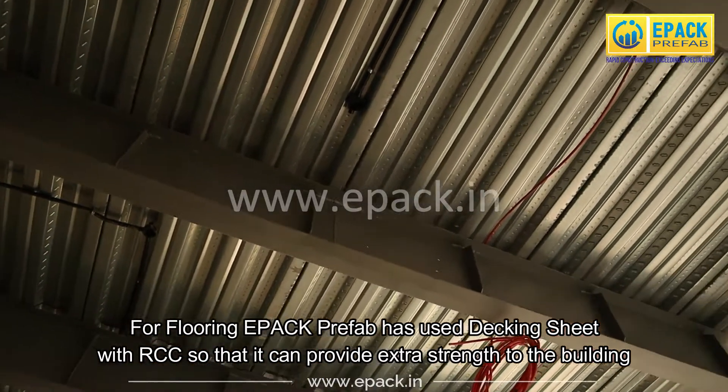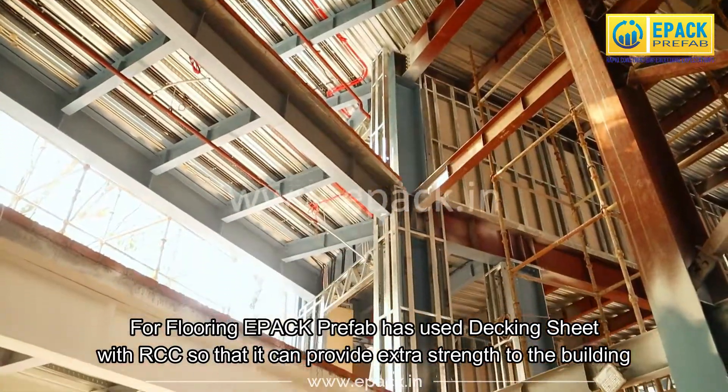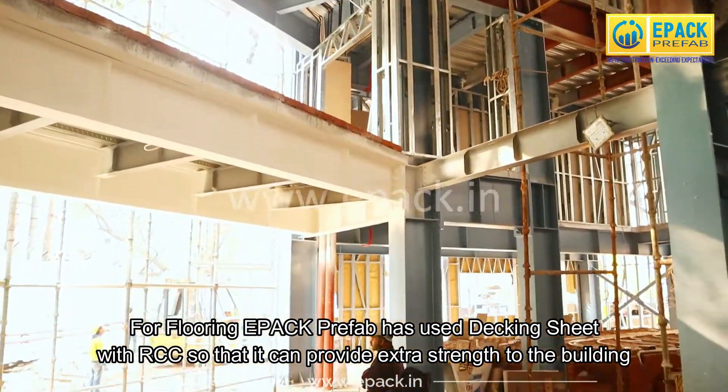For flooring, EPAC Prefab has used decking sheet with RCC, so that it can provide extra strength to the building.